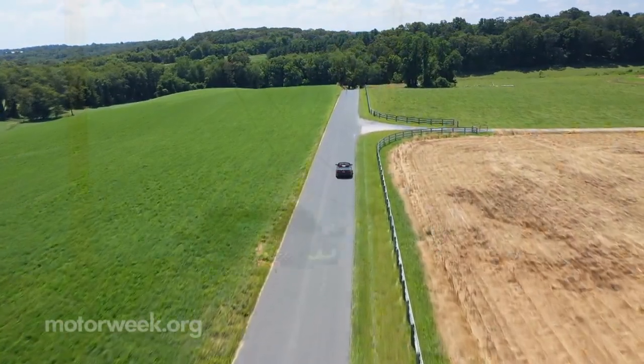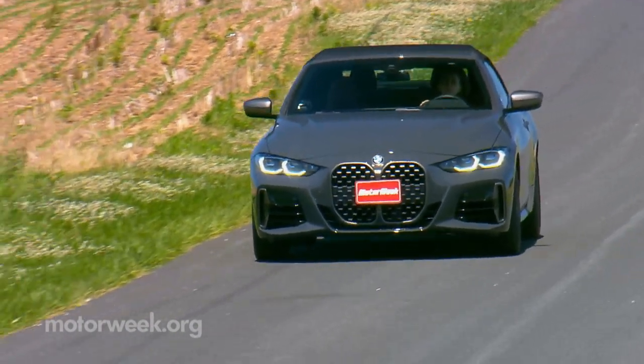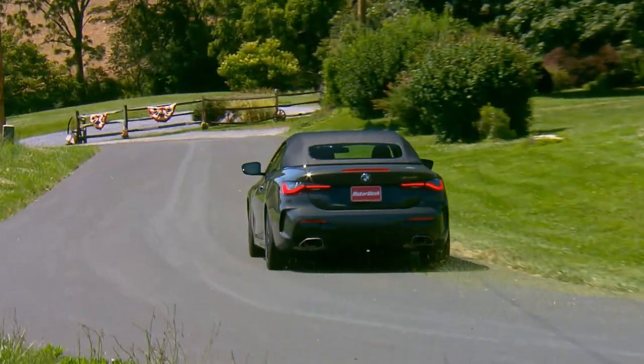The 2021 BMW M440i is one convertible that offers more than enough performance for spirited driving, yet delivers it with a relaxed, no-sweat attitude that can only come from a company that goes about its business like it's been there, done that. And BMW surely has.